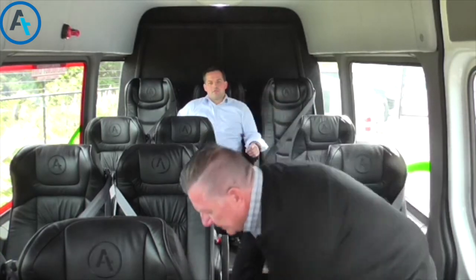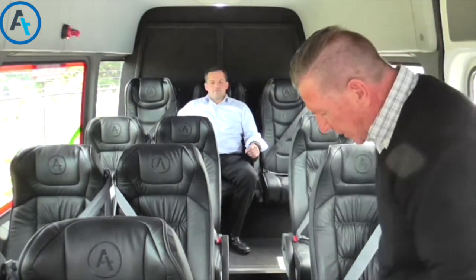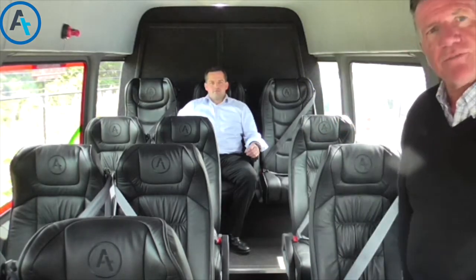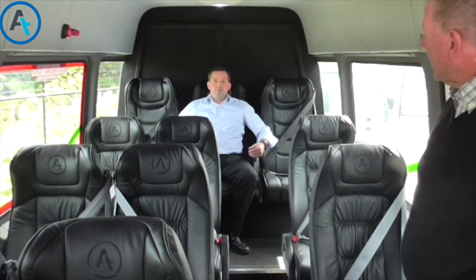We have here the luxury 4800 lever seat, and one of the key features is the extra knee room available for comfort on long distances. Dan will now show you our new VIP seat.